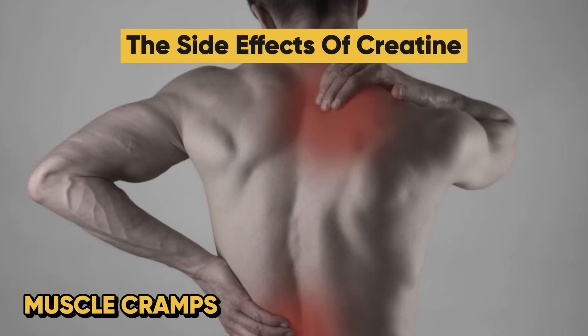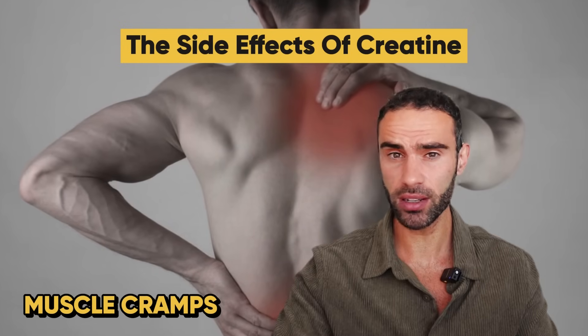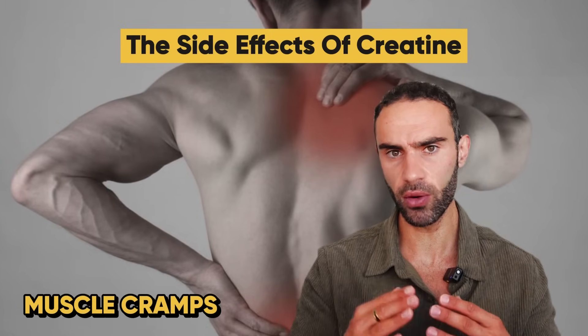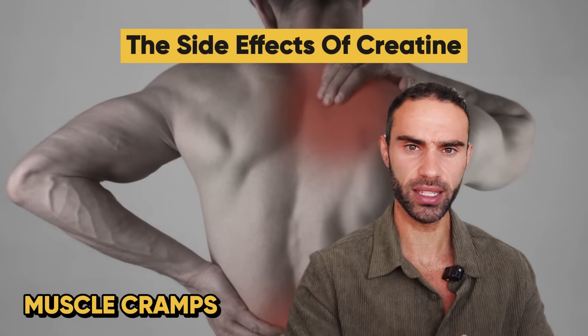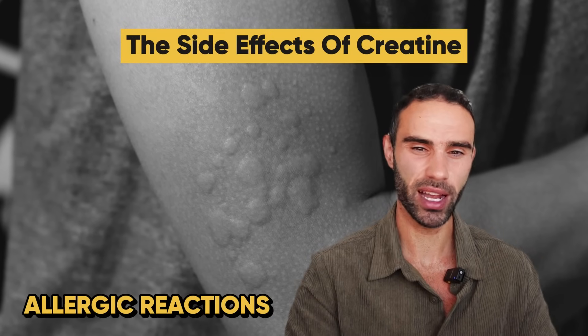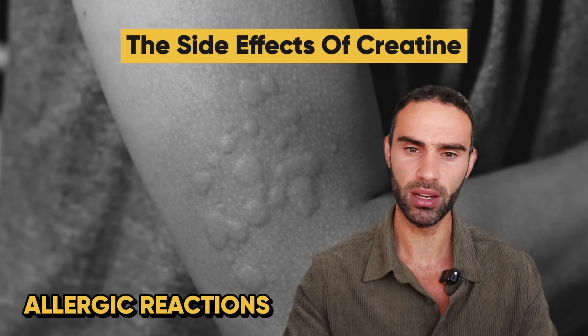So creatine is essentially hyper-hydrating muscular cells with water. Number three is muscular cramps — if you're not very well hydrated, creatine can increase susceptibility to dehydration, which is why increasing your water intake when you start using creatine is recommended. Number four is allergic reactions, which are very rare, but some people do experience a minor allergic reaction.